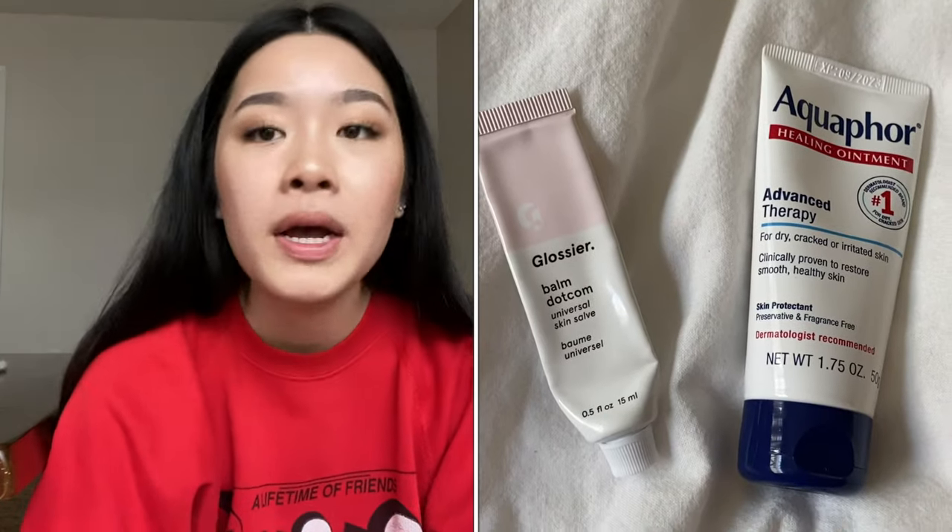The next one is Glossier Balm Dotcom. I don't care what flavor it is - right now I have the original, but I've tried the rose and the fig. They're all good. It's also petroleum-based and the texture is great. Super moisturizing for the lips.